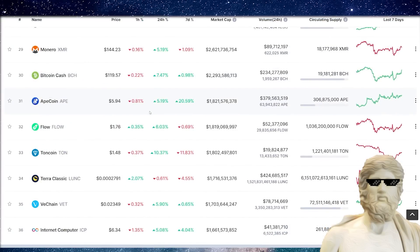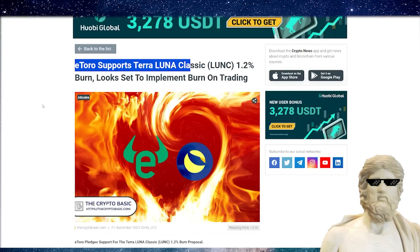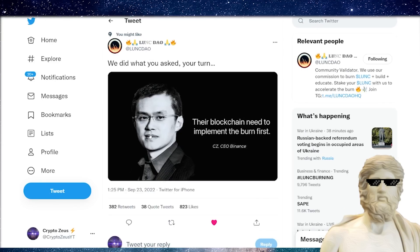Where is Terra Classic sitting right now? We're sitting at number 34, down roughly about 1.2% in the last 24 hours but up 2% in the last hour or so. Overall, Terra Classic still has some exciting things happening. We just got wind that eToro is supporting the 1.2% burn for Terra Classic, which is good. And on top of that, we want an update from CZ of Binance about what he's going to do about the 1.2% burn.